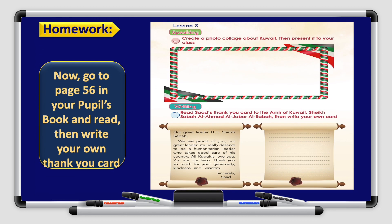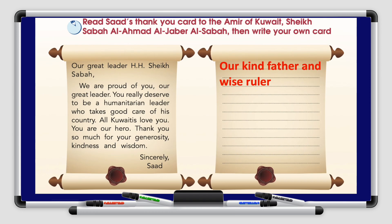Alright boys and girls, you do have homework. Go back to your pupils book page 56. Read then write your own thank you card. Read Saad's thank you card to the Emir of Kuwait, Shaykh Sabah al-Ahmad al-Jabr al-Sabah, then write your own card. Our kind father and wise ruler — this is your topic sentence. Try to finish your letter and then we will check them together.